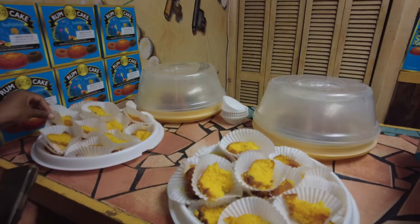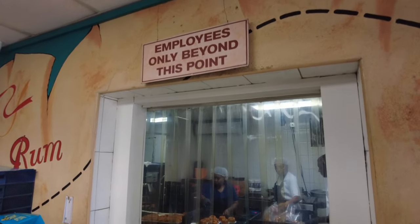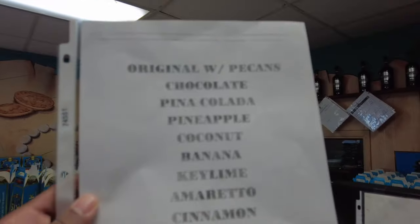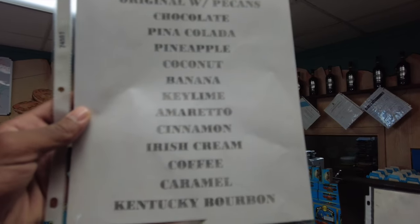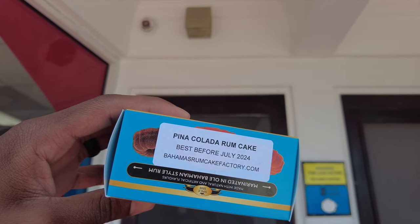They have over seven different flavors here that you can try with free samples. The best thing about it is that it's both cruise ship approved and airplane approved. So if you're picking up souvenirs to bring home, this is a great stop.